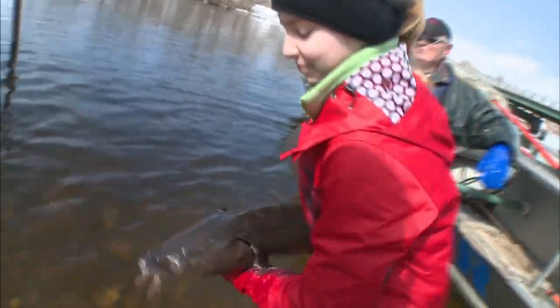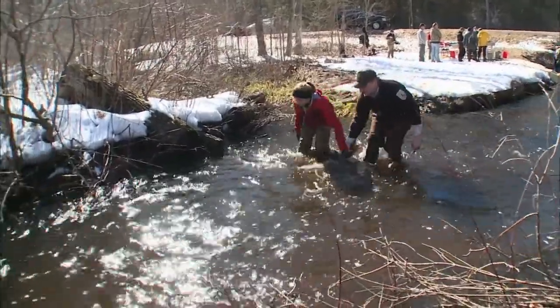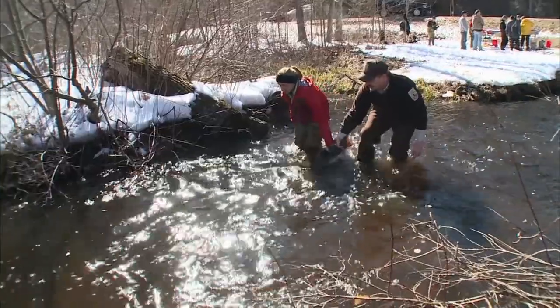Sometimes the fish are released back into their native habitat, and sometimes they're transplanted into new habitat to help repopulate other water systems.